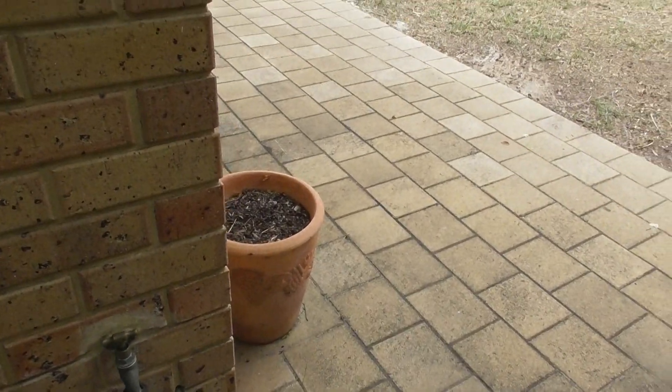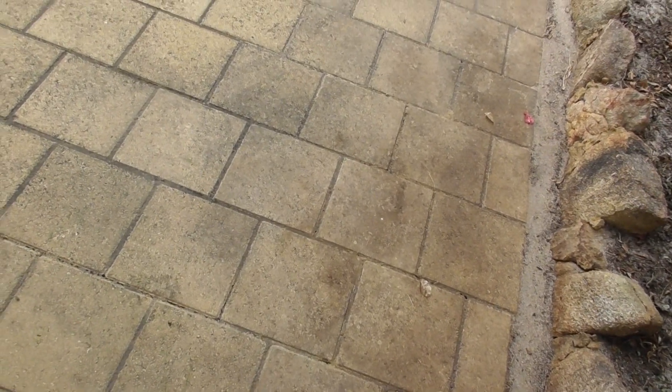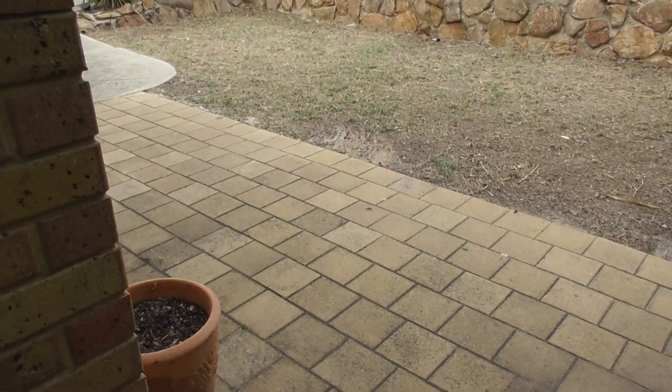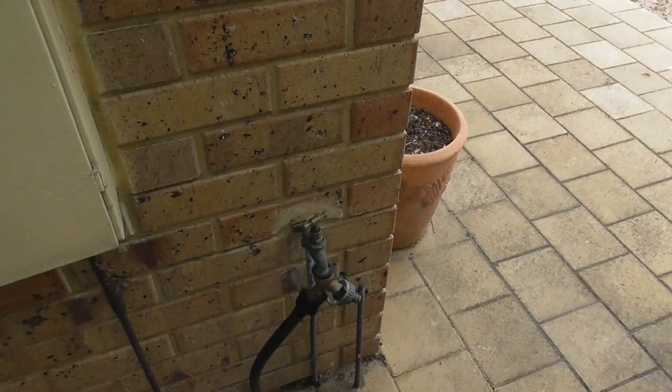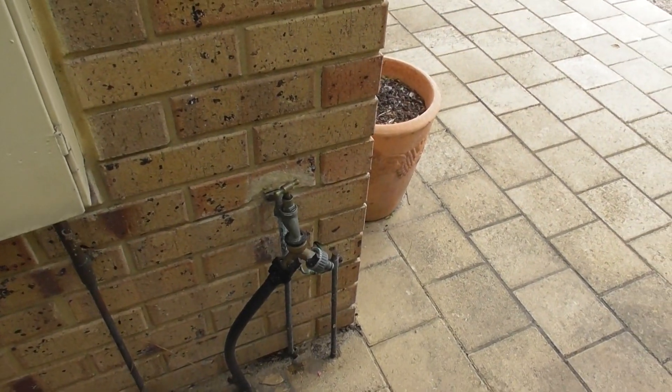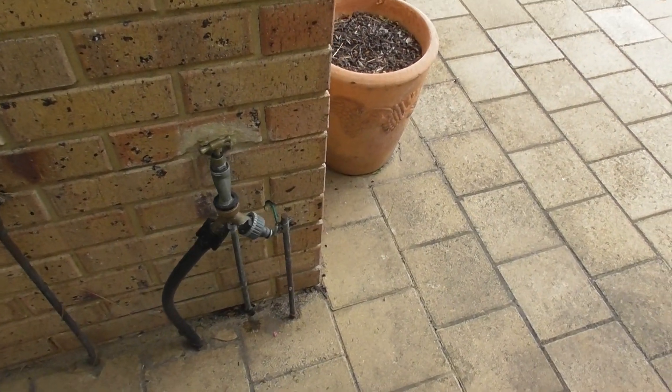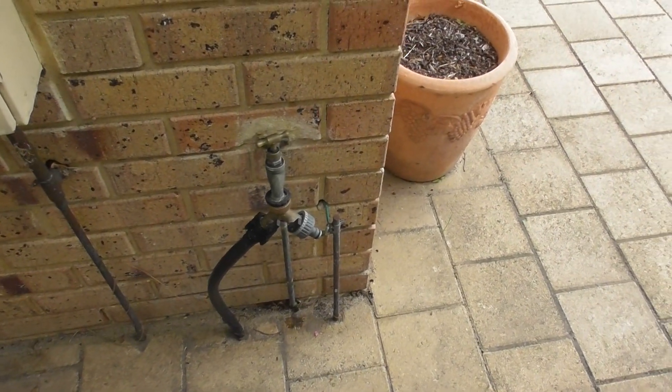There is one tap with one fixture and the reticulation fixture. The reticulation is in working order, however one of the sprinklers isn't working.